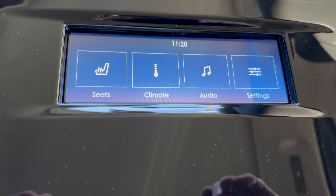Navigator window sticker - zooming in on the 24 Navigator L. Standard equipment across the top, options down below, total MSRP made by Lincoln right here in Louisville, Kentucky. Fuel economy and crash ratings are also displayed.